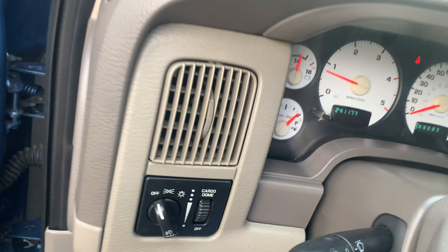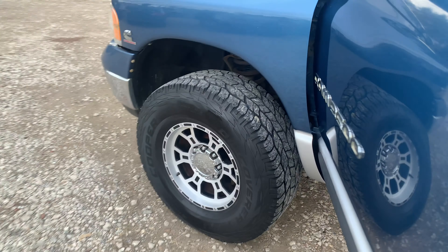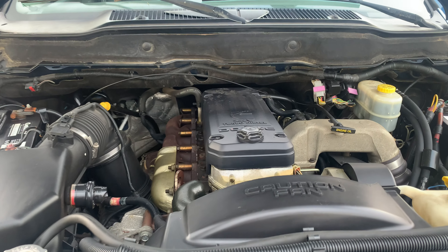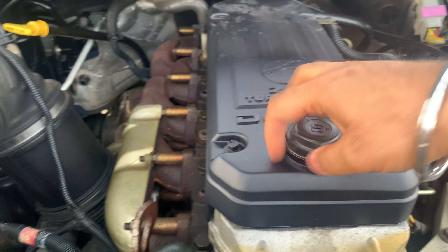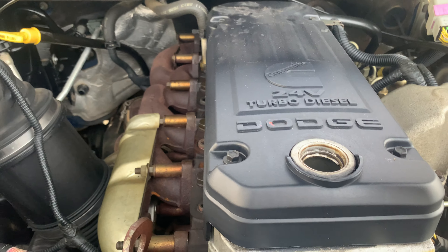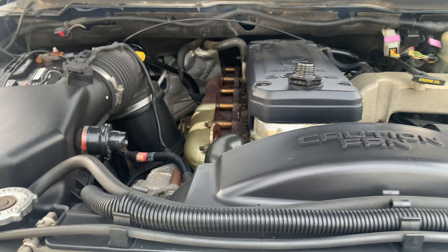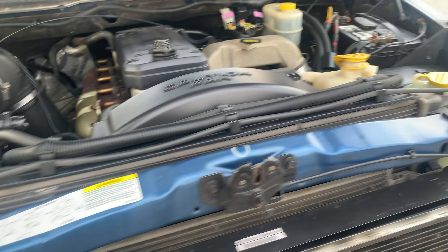Let me show you under the hood. No blow-by whatsoever. Really clean.